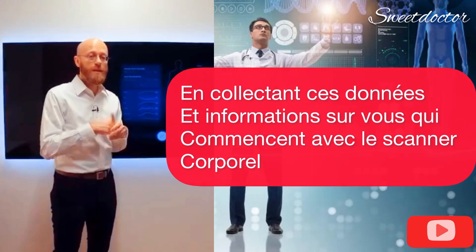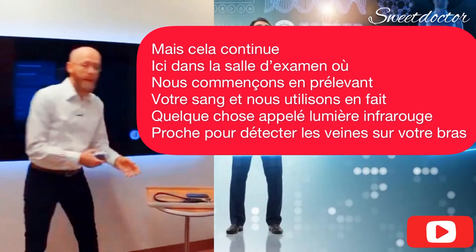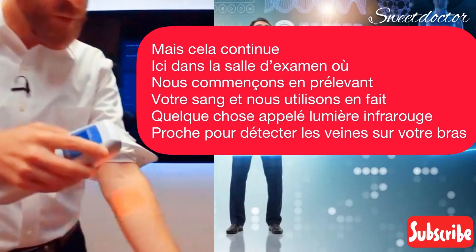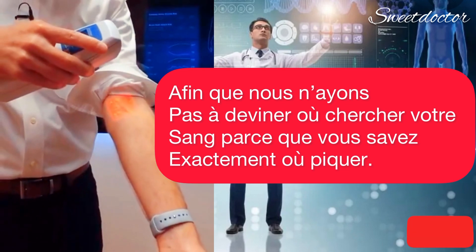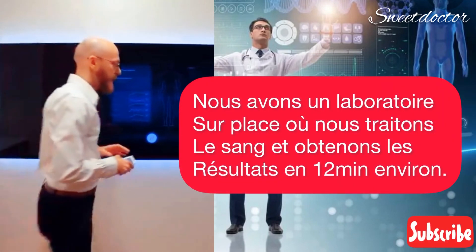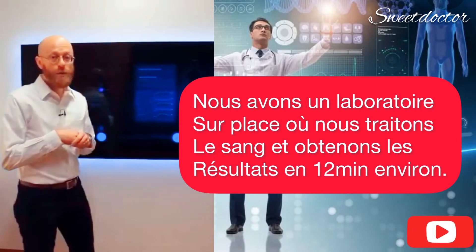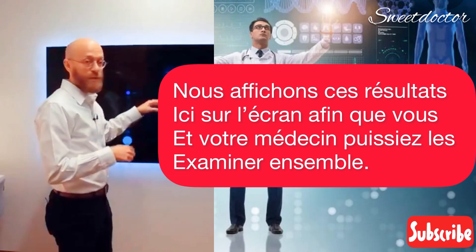That starts with the body scanner, but it continues here in the exam room where we start by drawing your blood. We actually use something called near-infrared light to detect your veins on your arm so that we don't have to guess where to draw your blood from — we know exactly where to go. This makes it a really quick and painless process. And we actually have a laboratory here on site where we're processing the blood, and we turn the results around in about 12 minutes. We put those results up here on the screen so that you and your doctor can review them together.